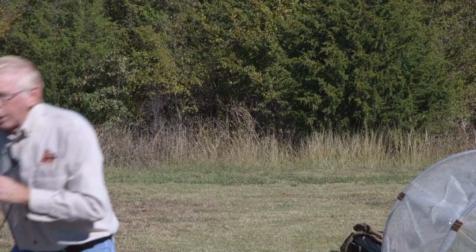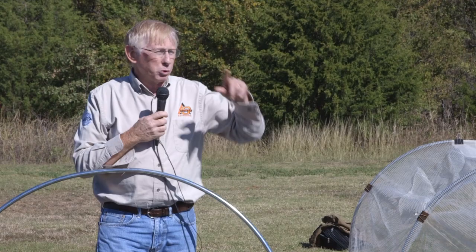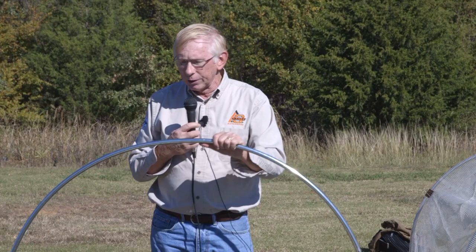And he introduced me to these hoops. He'd put them over the tomatoes elevated and used a piece of shade cloth — basically a black loosely woven material. Those shade cloths come in 50% shade, 40% shade, so they're engineered to provide a specified amount of shade. That's how I got introduced to these.